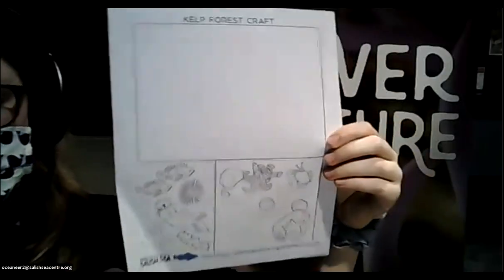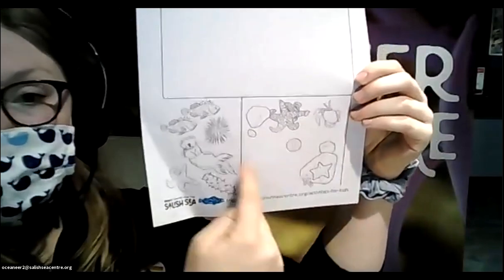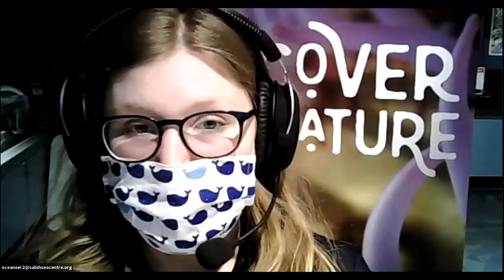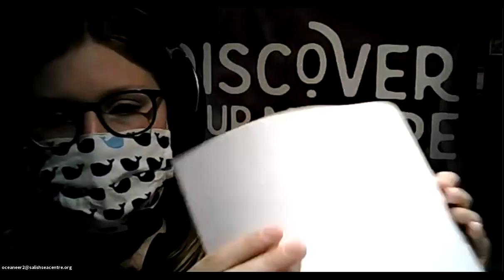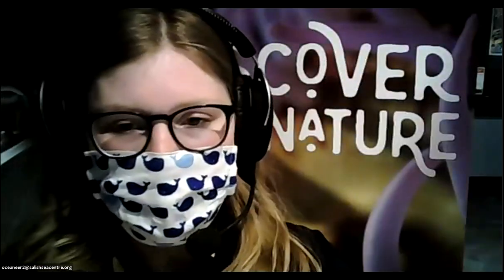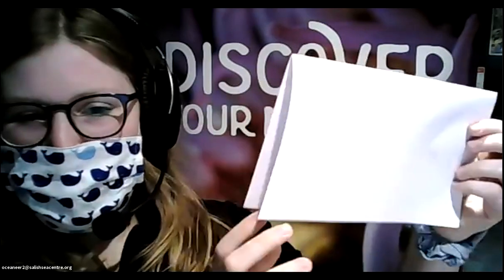Not everybody will have the template, so I'll show you what it looks like. It's one sheet of paper with a big empty box at the top, some animals at the bottom, and some of those animals in another box. You can also do this craft with just a blank piece of paper. If you're using a blank piece of paper, fold it in half — that gives you that big empty square up top — and then we'll add animals to the bottom half later. So fold it hamburger style like that to start.